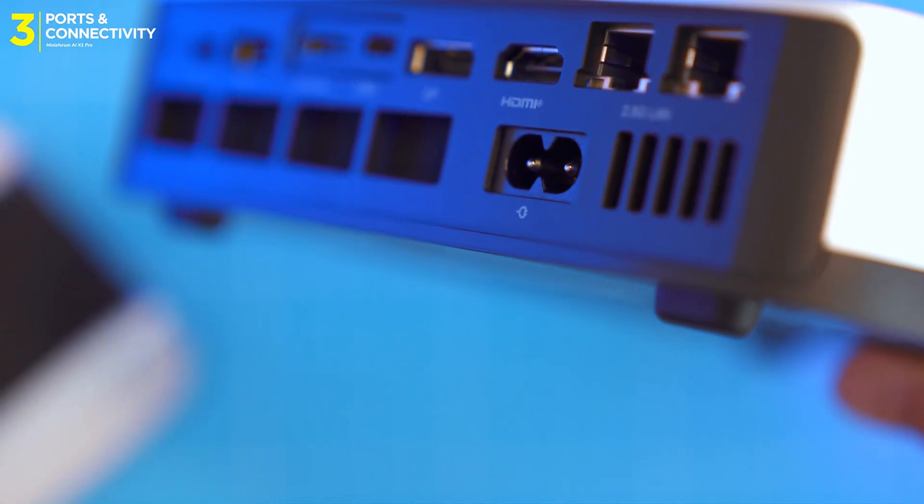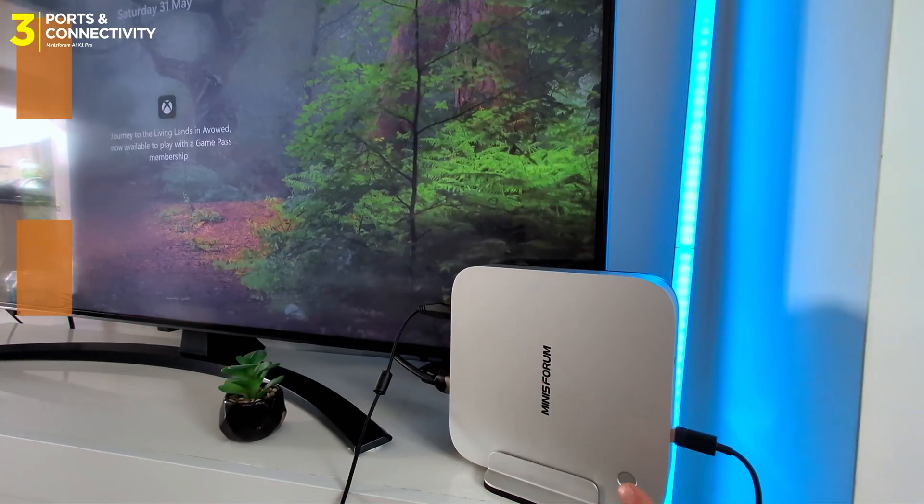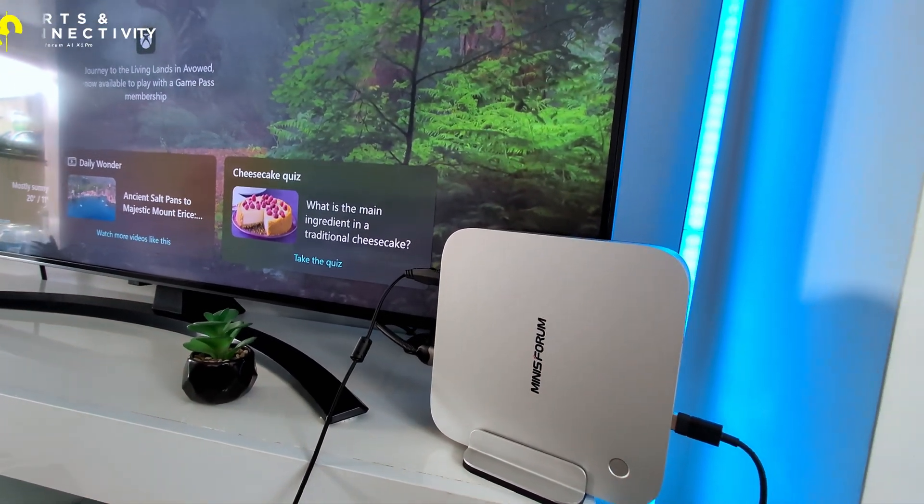One minor quirk: one USB 4 port didn't power a monitor, but the other did. That's Minisforum for you.